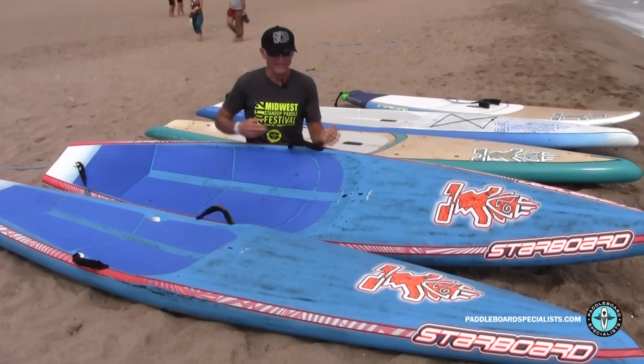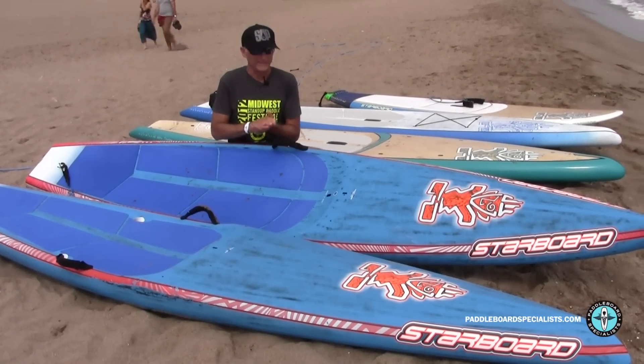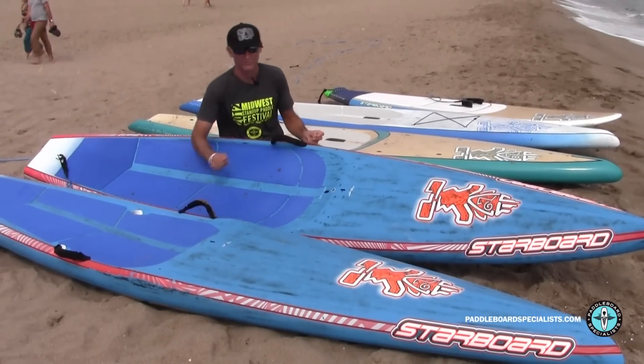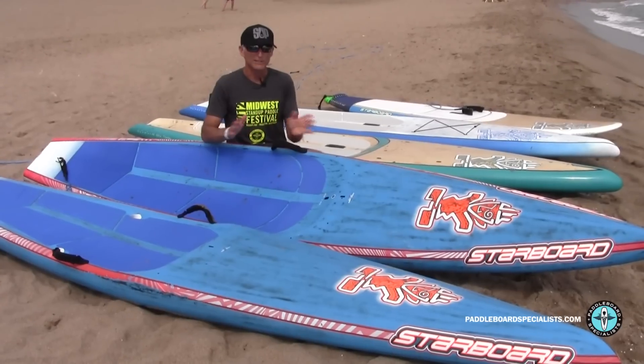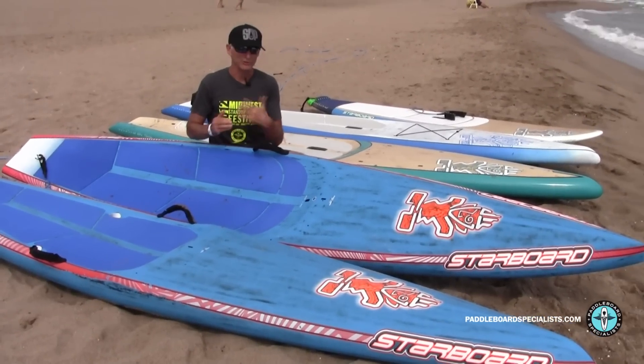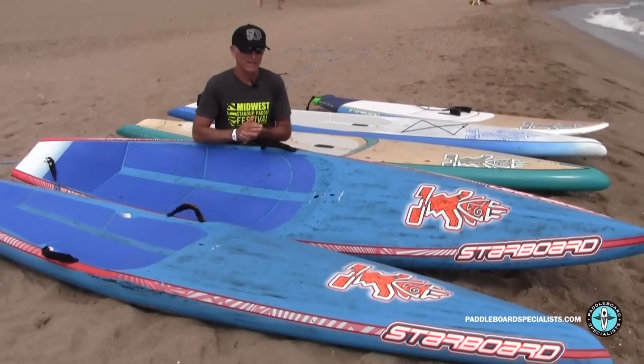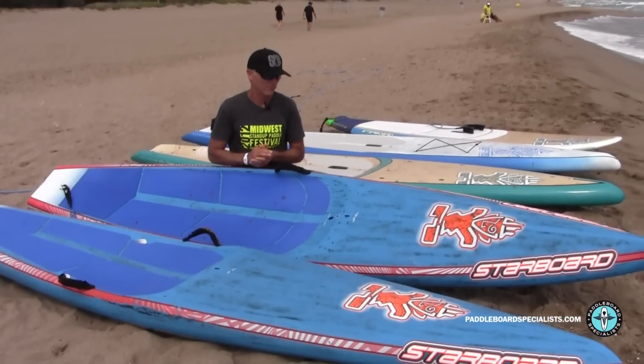I'm Gary from Paddleboard Specialists, and I've spent most of the morning today comparing the 2015 All-Star to the 2015 Race. They're really quite different boards, and I just want to share some observations with you. I've tried these in most of the available sizes they have here at the Starboard meeting.